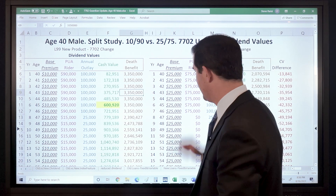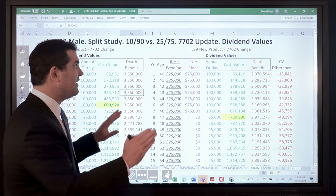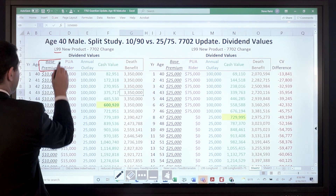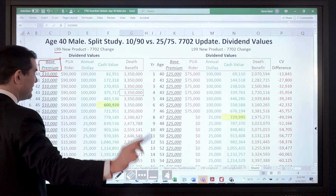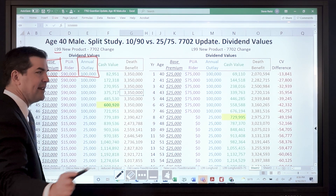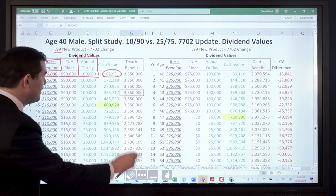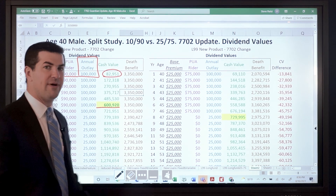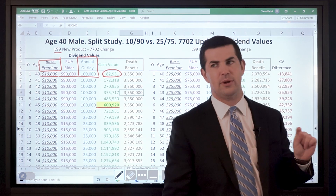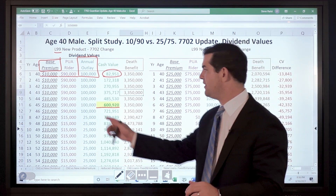So we're going to look at dividend values. On the left we've got a lot going on — I'll walk through this slowly. This is all based on the new products with the 7702 change. Dividend values, L99: base premium including the term rider is about $10,000, PUA rider $90,000, annual outlay represents total out-of-pocket year-over-year. First-year cash value is about 83% in this example. The break-even point is year 6 — normally this would be year 5 with this company and product — but we wanted to maximize the long-term internal rate of return, long-term cash value, and long-term death benefit.